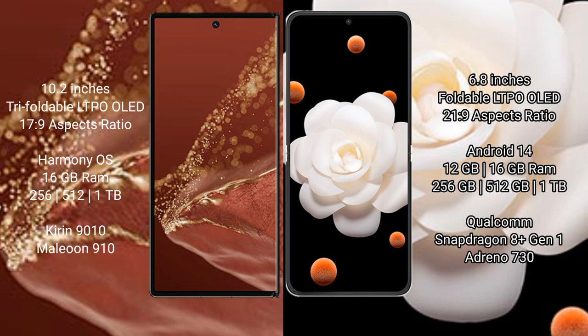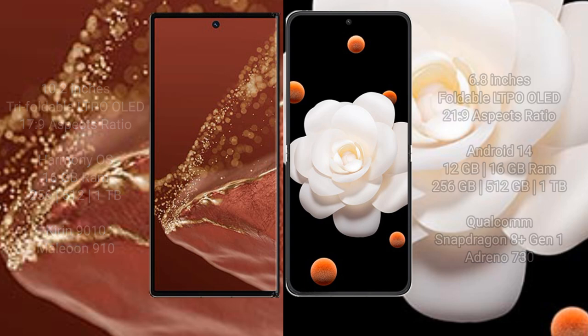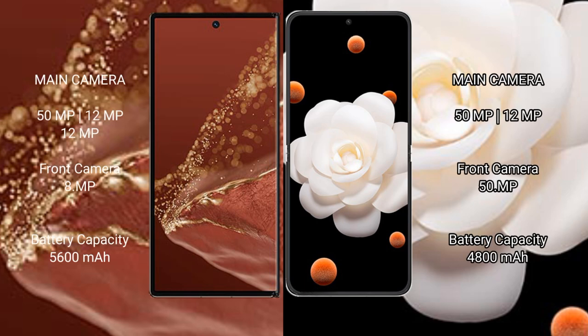The Huawei Mate XT Ultimate comes with 16GB RAM and 256GB, 512GB, or 1TB internal storage, powered by the Kirin 9010 processor with GPU 910. The Honor Magic V Flip comes with 12GB or 16GB RAM and 256GB, 512GB, or 1TB internal storage, powered by the Qualcomm Snapdragon 8 Gen 1 processor with GPU 730.